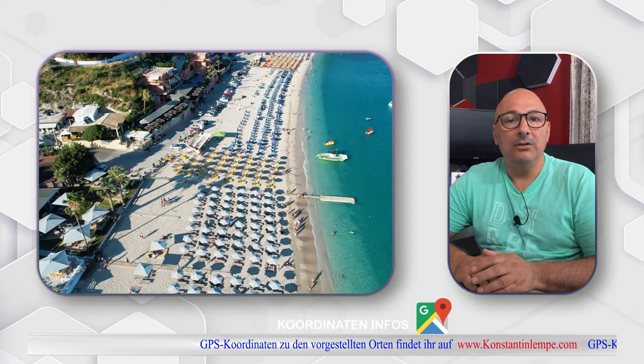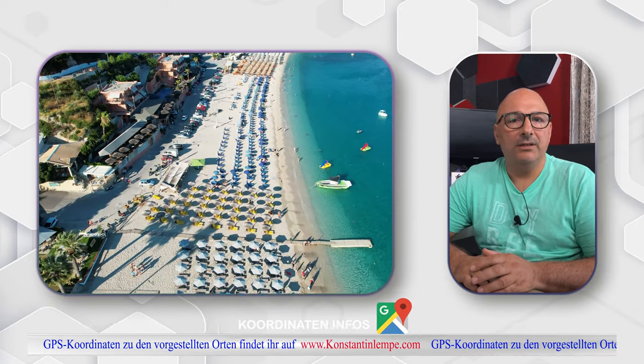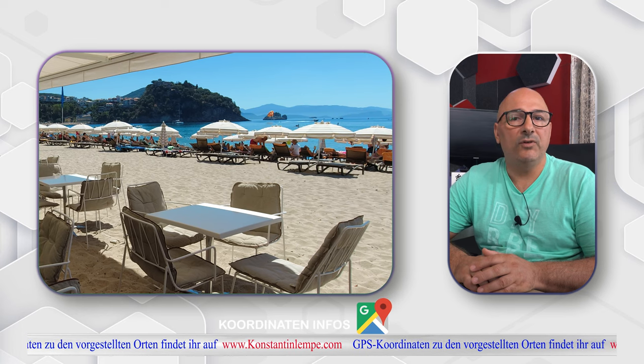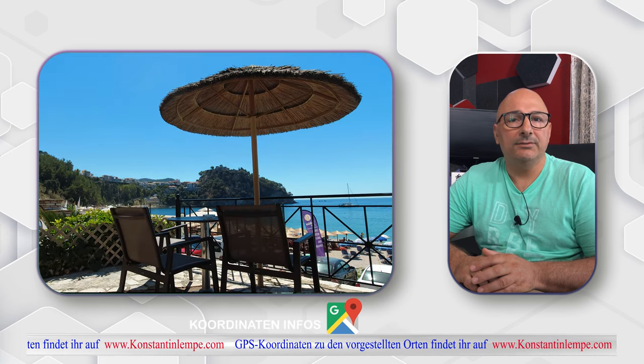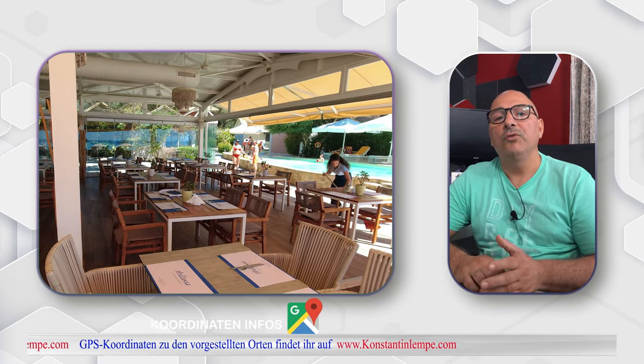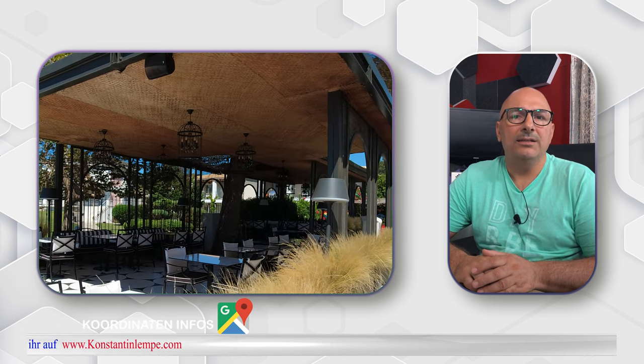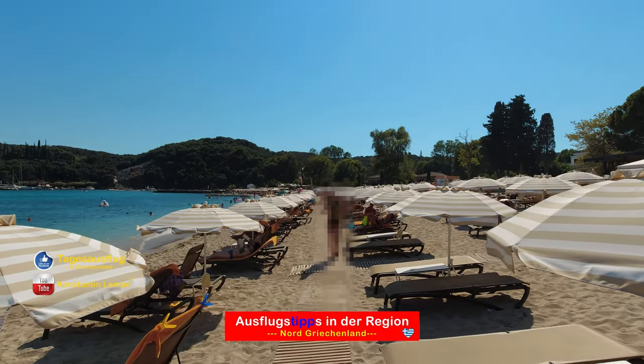Ehrlich gesagt hat mich der Strand am Anfang ein bisschen irritiert. Er ist sehr groß, lang und komplett kommerzialisiert. Es sind Bars, Tavernen oder auch Cafés genügend vorhanden und eine Location neben der anderen – eine endlose Aneinanderreihung von Lokalen sozusagen. Von typisch traditionell bis hin zu modern, es ist für jeden Geschmack was dabei. Ich habe mir die Speisekarten von den meisten Lokalen angeschaut – es ist komplett kommerzialisiert und ein weit über Griechenland bekanntes Urlaubsziel. Dementsprechend sind natürlich auch die Preise.